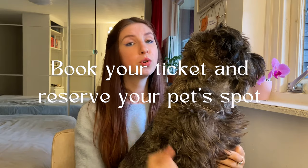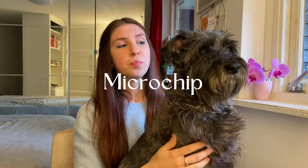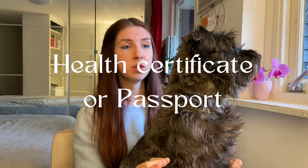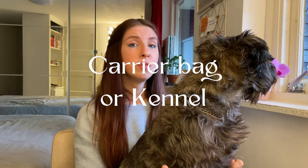This is what you need: you need to book your tickets and your pet's space, your pet is gonna need a microchip, you're gonna need a health certificate or passport, and you're gonna need a carrier bag or kennel. At the end of this video I will give you three extra tips on how to make your pet's travel more comfortable with you on your flight. So let's talk about each of these points.